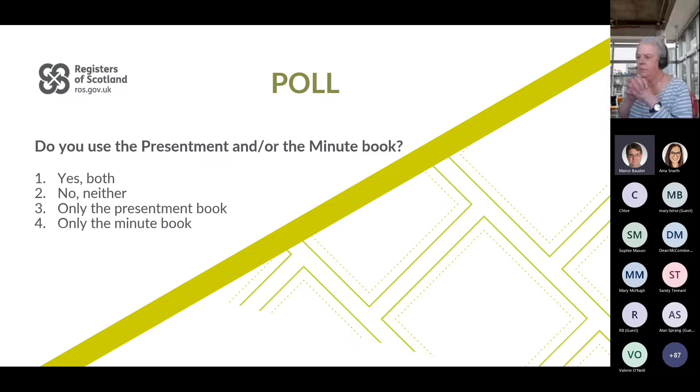The poll asks: do you use the Presentment and/or the Minute Book? There are a pretty good number of responses — 16% yes, 71% neither, and about 5–7% for only the Presentment Book or only the Minute Book.